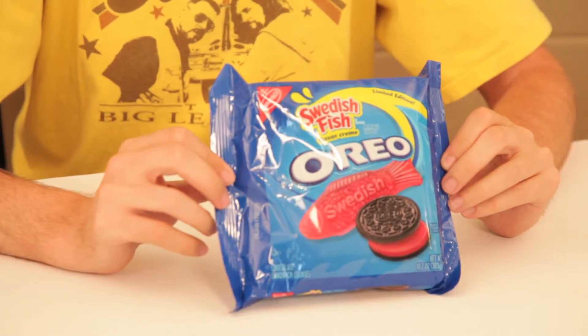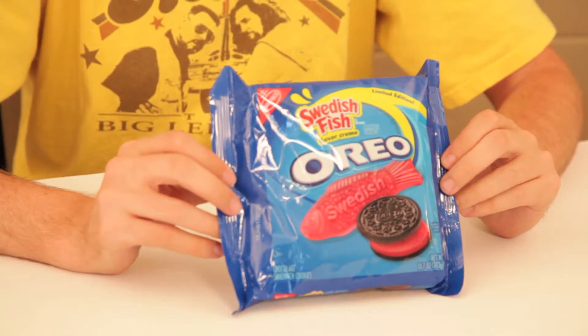On this episode of Scott vs. Food, I eat Oreos with a Swedish Fish flavoring inside.